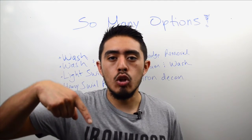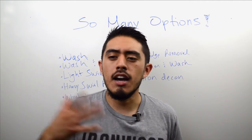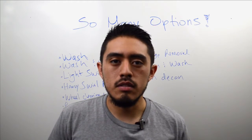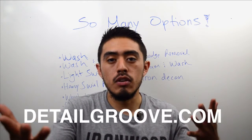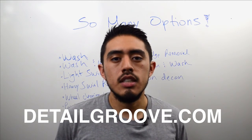Hope this video helps. Leave a comment down below and tell me what you think, and tell me what videos you want to see. If you have a specific video you'd like to see, leave it down below and I'll get to it. See you next time.